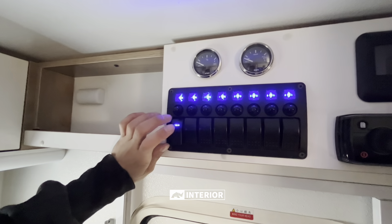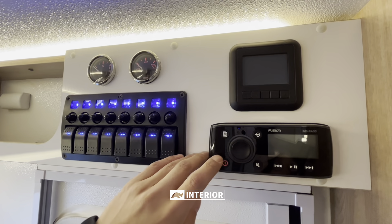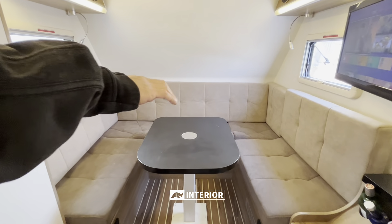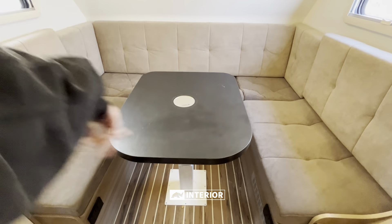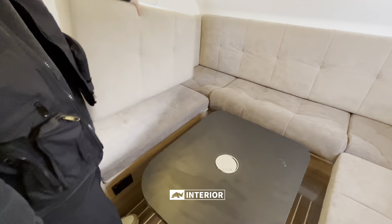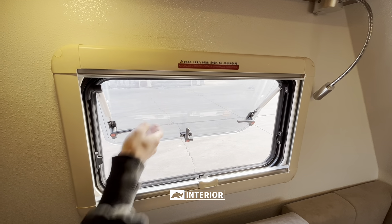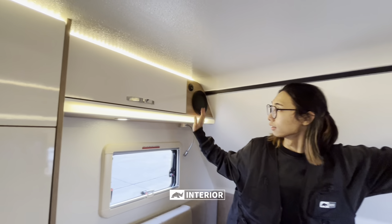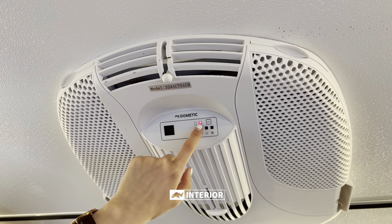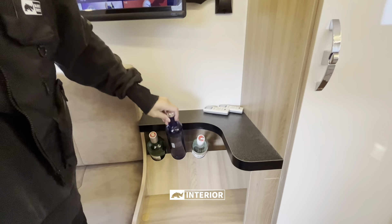Above the kitchen is a wall cabinet which can store small things. Turning around, people can see the power switch panel above the door on the right side — above is the power display, below is the audio control. At the front of the interior is a U-shaped sofa which can be turned into a double bed by adjusting the height of the table. There are multifunctional windows on both sides of the car body. The upper part has symmetrical wall cabinets with a built-in sound player. There is a roof air conditioner above.